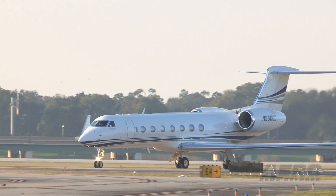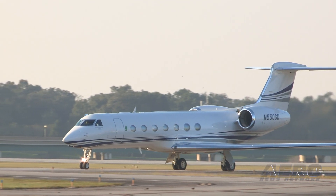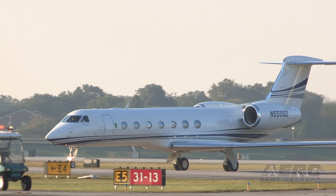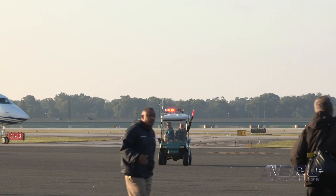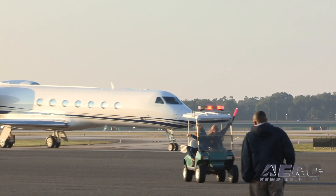If you were looking to buy an iconic, brand-new business jet, you may have just missed your chance. Gulfstream has sold the last commercially available Gulfstream G550, clearing the way for production to wind down. The final commercial aircraft will be delivered to a customer in 2021.